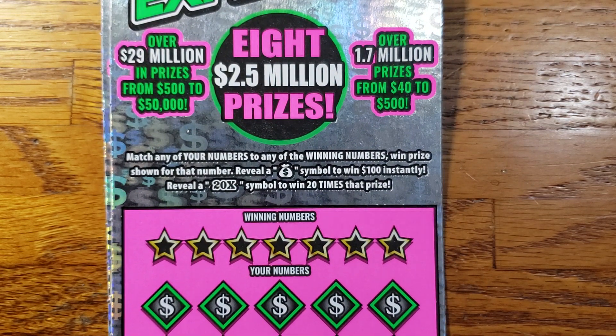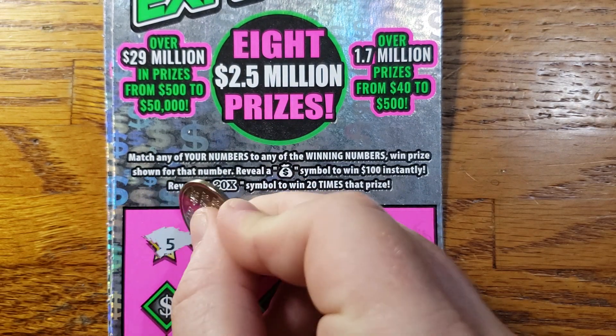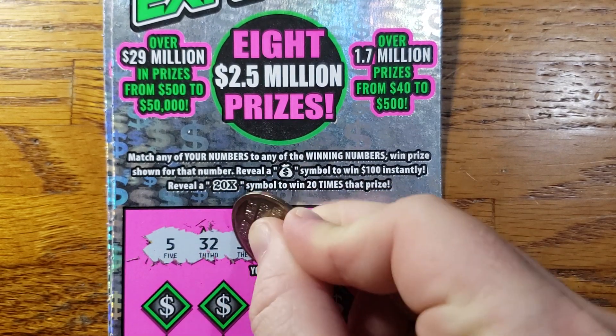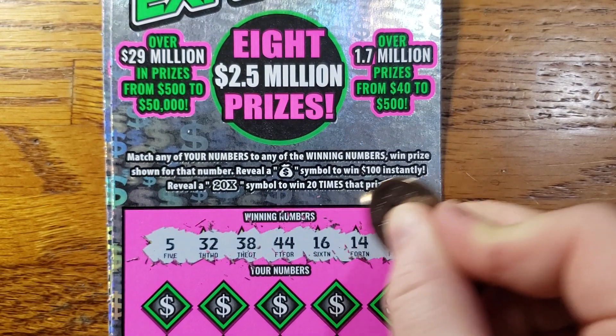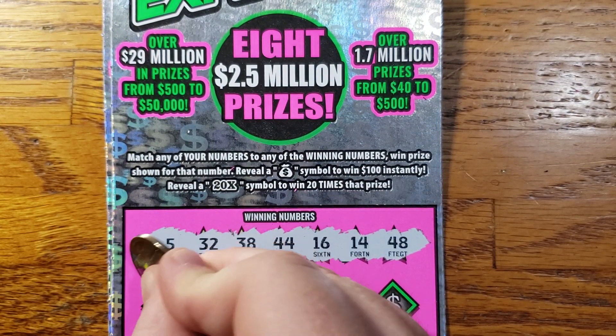This is ticket number 5. Our winning numbers: starting out with 5, 32, 38, my lucky 44, 16, 14, and 48. Alright, let's see how we do today.